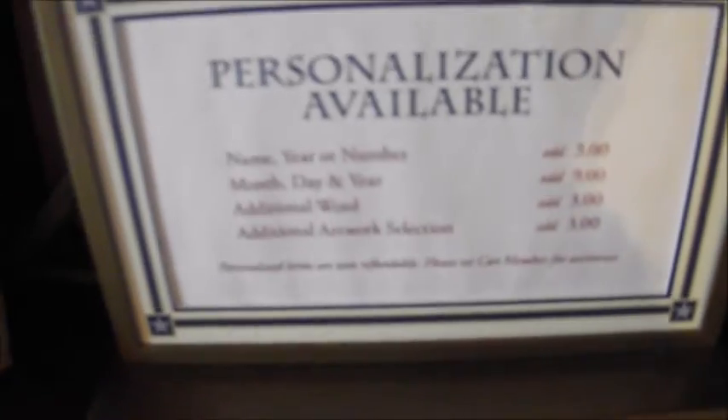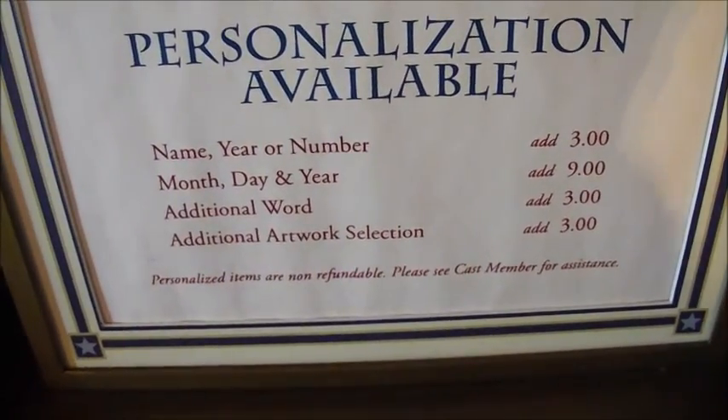What I think is cool — see this? You can get the ornaments personalized. There's different prices. This is interesting. A whole bunch more ornaments.